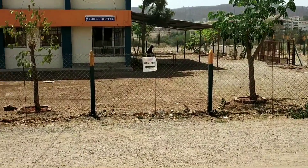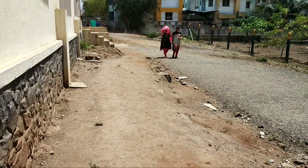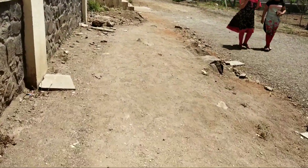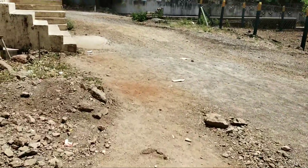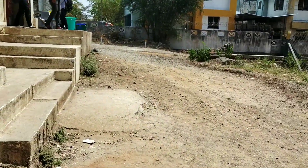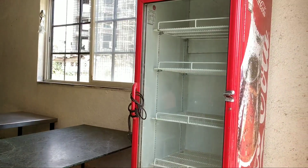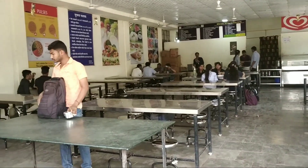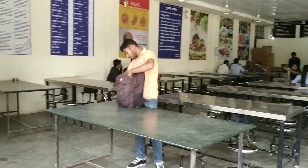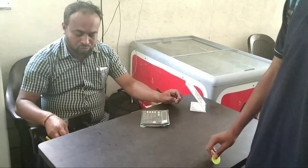Here is the way to the canteen of NMIT. Let's see the canteen from inside. Here is the canteen of NMIT where tokens are given to students.